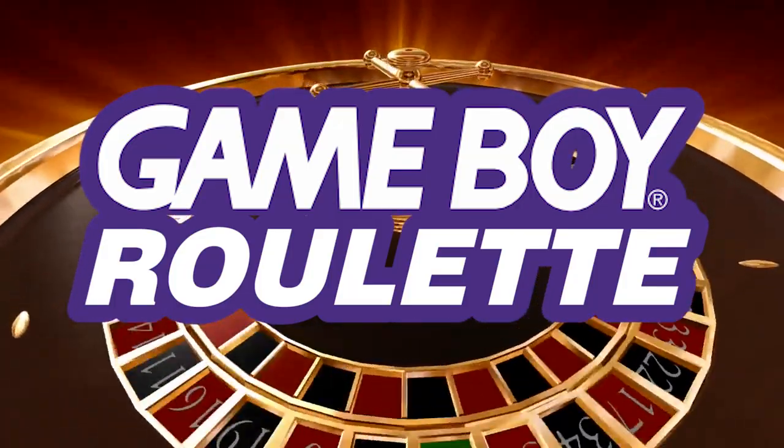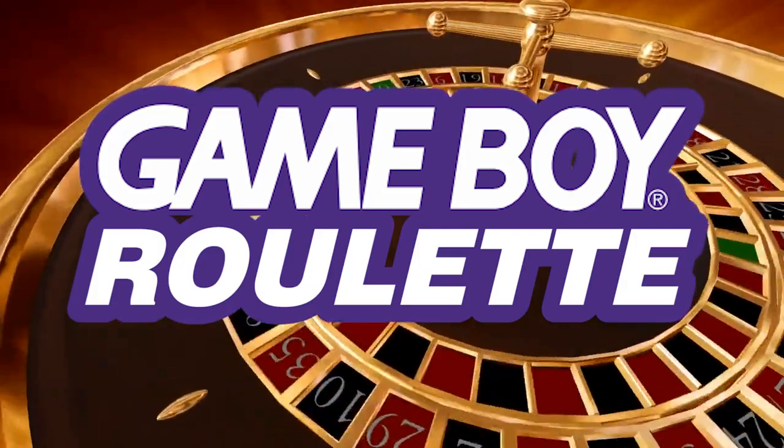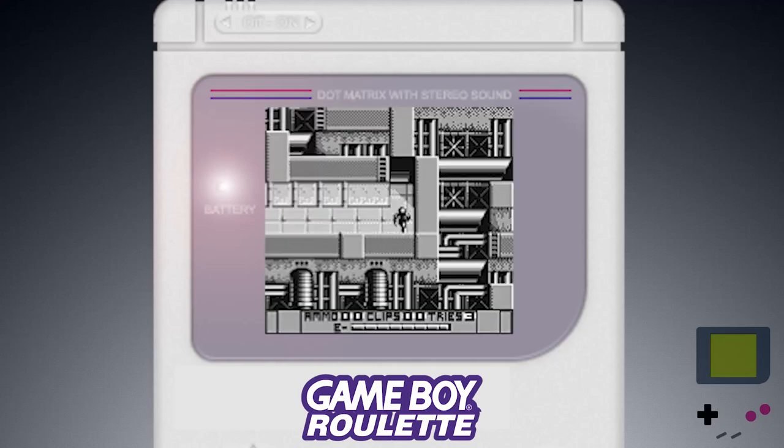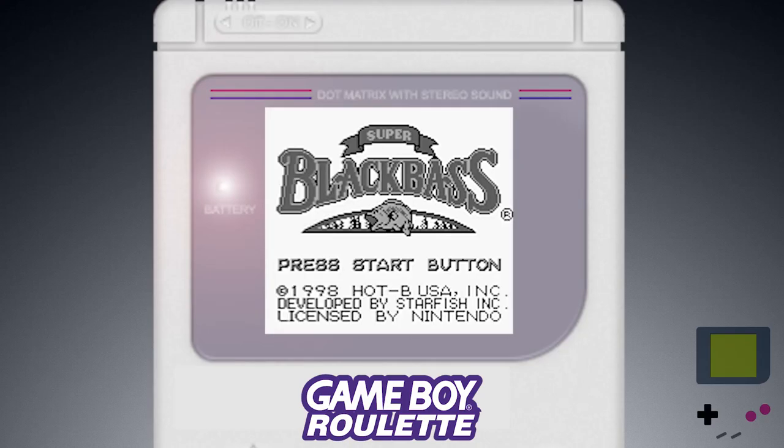Welcome to another episode of Game Boy Roulette, where we take a look at randomly chosen games from the Game Boy Library. Super Black Bass. Where did I put my big floppy bucket hat?